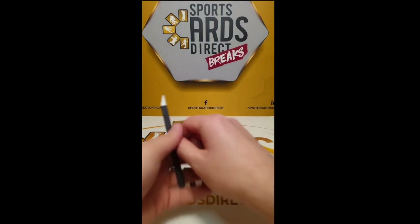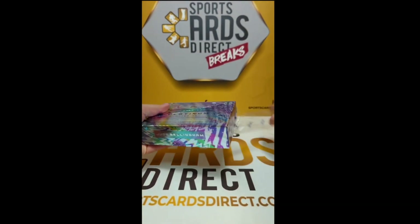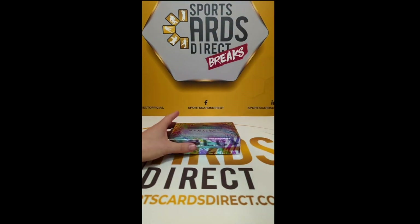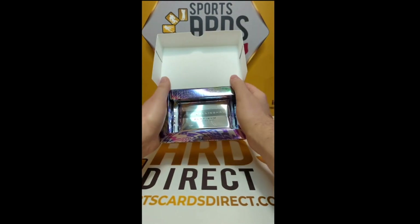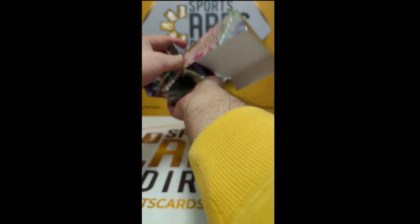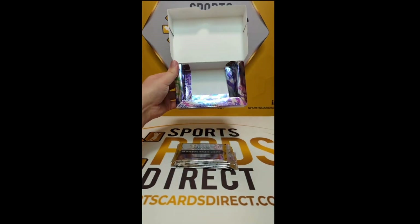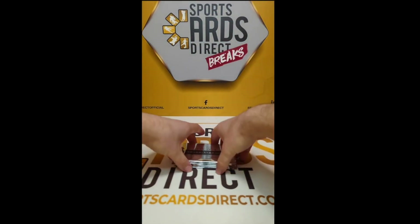Hello and welcome back to the channel! Here today with another great highlight video — we have another two boxes of the brand new Jude Bellingham Platinum Curated Set. If you do enjoy this video, please drop a like and a comment down below on what is your favorite card from the set. Without further ado, let's get on with the video!